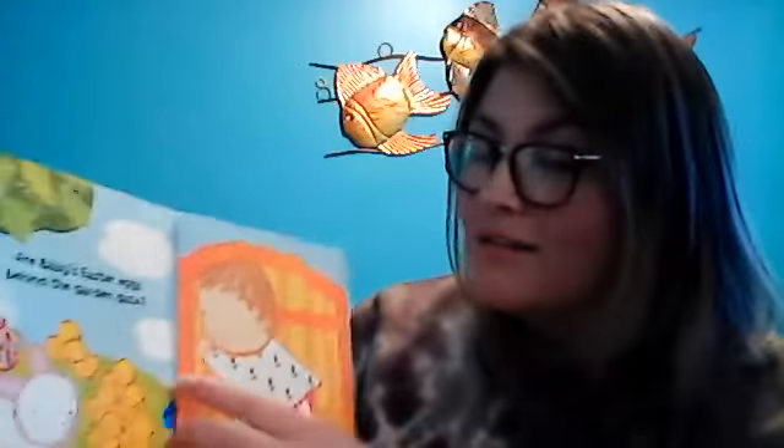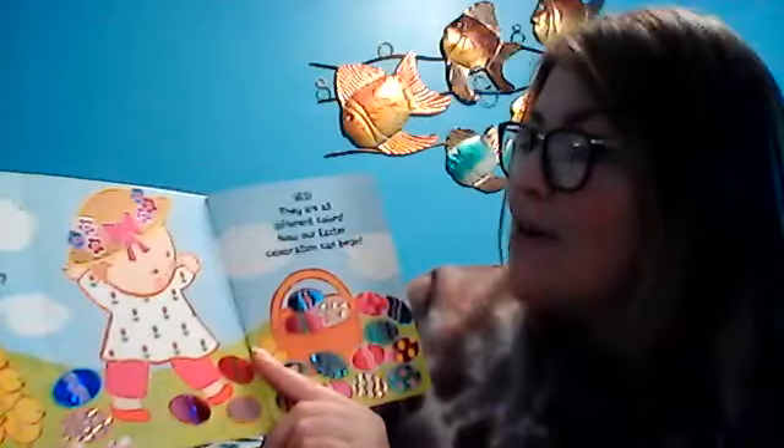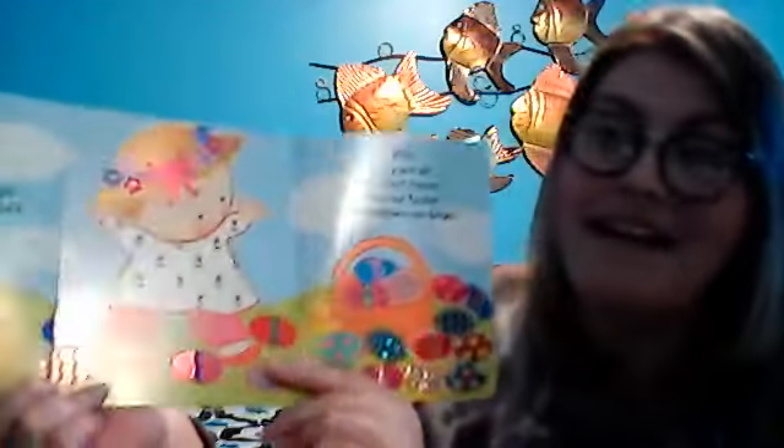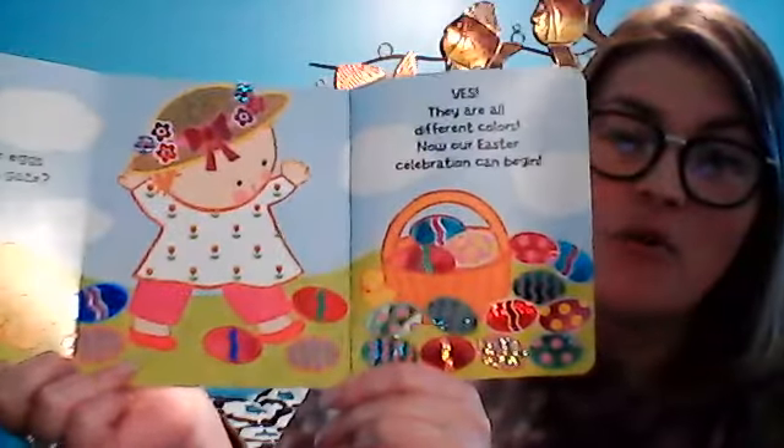Where are these Easter eggs? Are baby's Easter eggs behind the garden gate? Let's open and see. I don't know... Yes! They are all different colors. Now our Easter celebration can begin! Wow, we finally found the Easter eggs and there's so many!